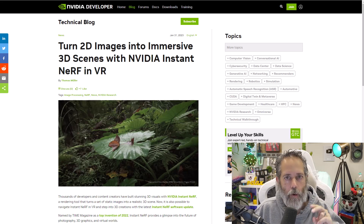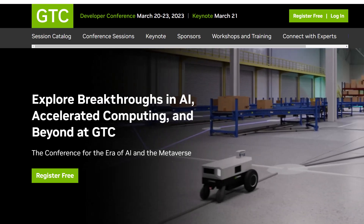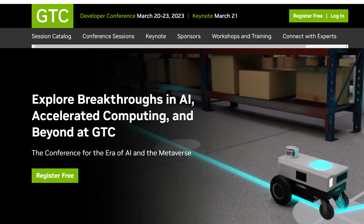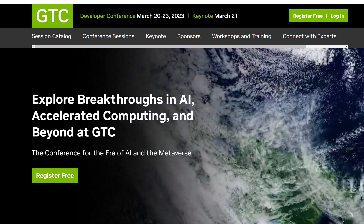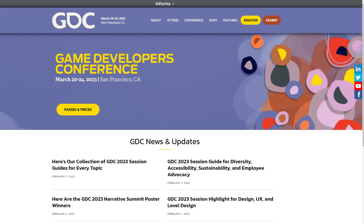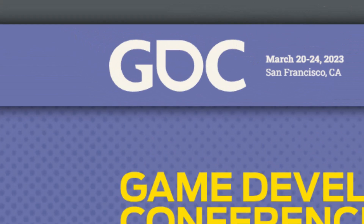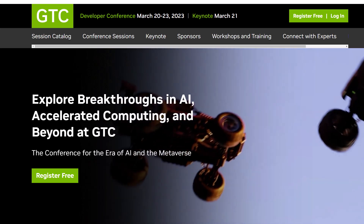They also have a conference coming up that is free where you can learn more about this and a lot of other NVIDIA stuff. It's free and looks like it's all online, and it overlaps with the Game Developer Conference that same week, which is in person. If you're not able to attend GDC in person, check out the NVIDIA one — or even if you are attending, check it out afterwards.